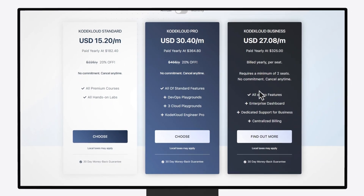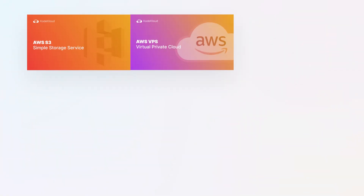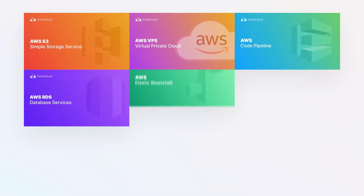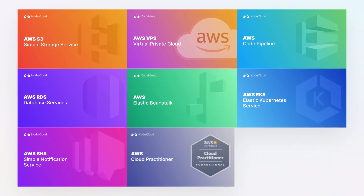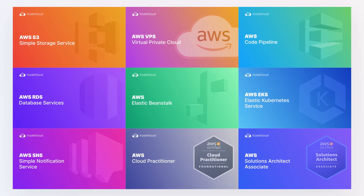As this course utilizes cloud labs, you'll need the CodeCloud Pro subscription to access it. In the upcoming months, we will add cloud courses with hands-on labs for S3, VPC, CodePipeline, Databases, Elastic Beanstalk, EKS, SNS, and certification courses like the AWS Cloud Practitioner as well as the AWS Solutions Architect exam. So if you haven't upgraded your subscription yet, now is a good time.